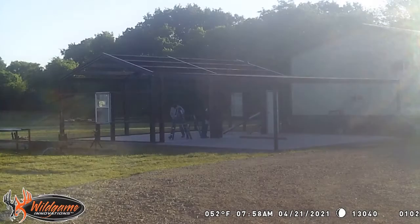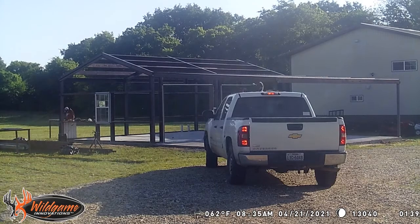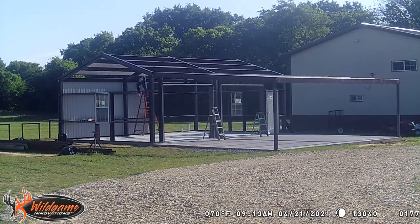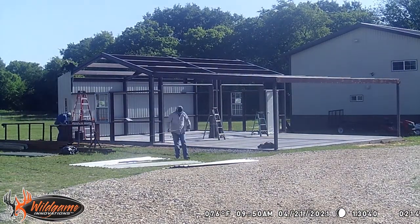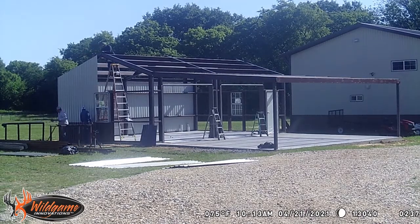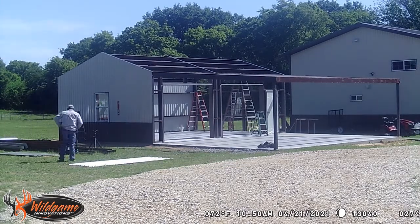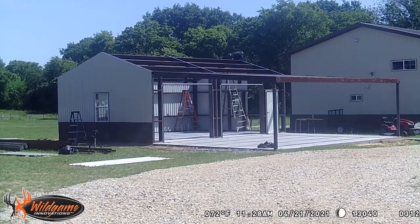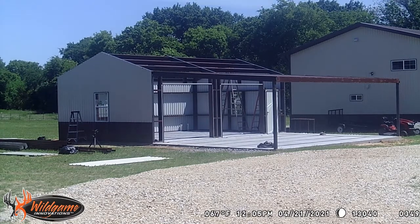They showed up on a pretty foggy morning and here we go with the siding. It was incredible - I was working from home the day they were putting this in and I would look out the little second-story window throughout the day and was just shocked at how fast they were moving. They'd only been out a couple hours and they were just flying.